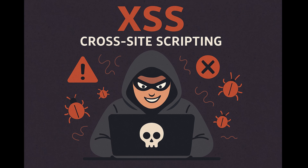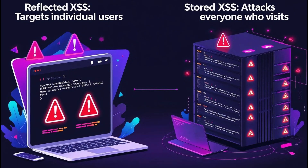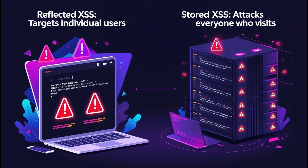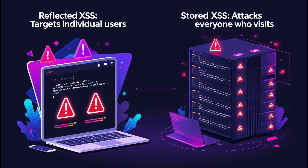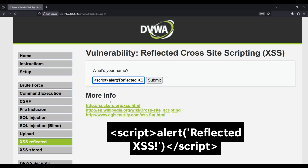First up, one of the most dangerous web vulnerabilities that hackers absolutely love: cross-site scripting, or XSS for short. There are two main types. Reflected XSS targets individual users through crafted links, but stored XSS — that's the nightmare scenario because it saves the malicious script permanently on the server. Let's see both of these in action.